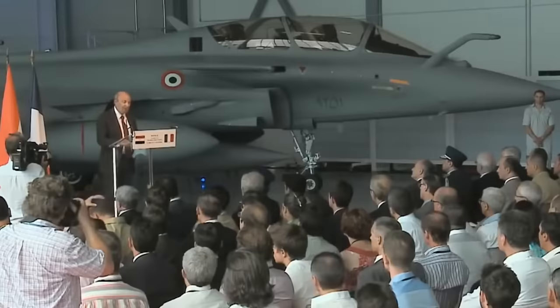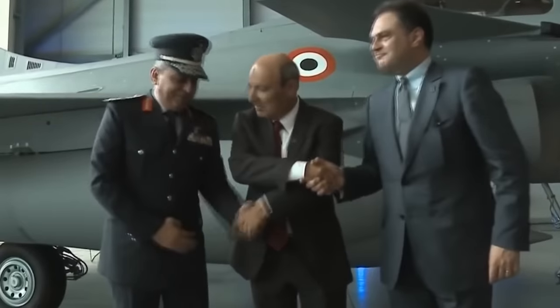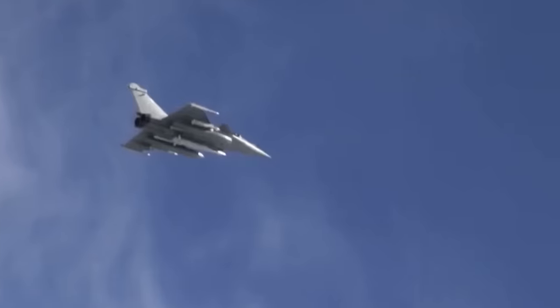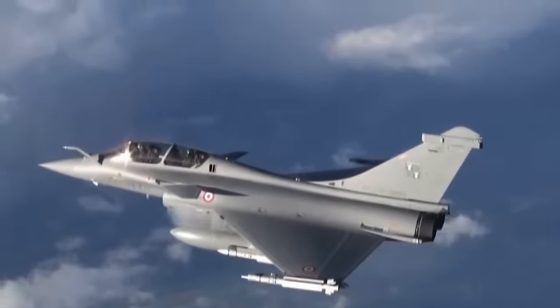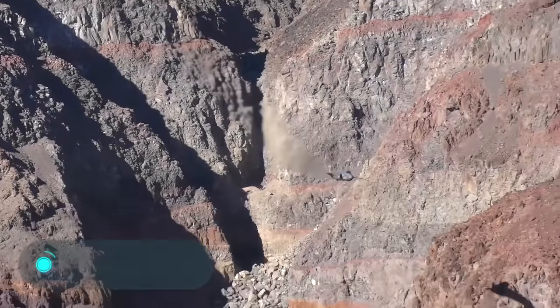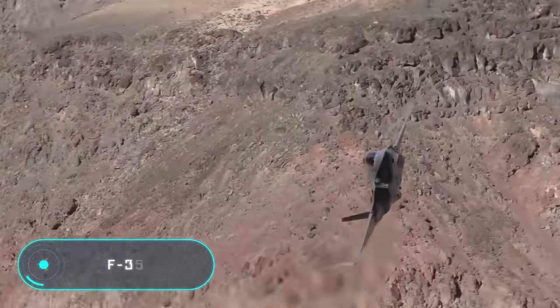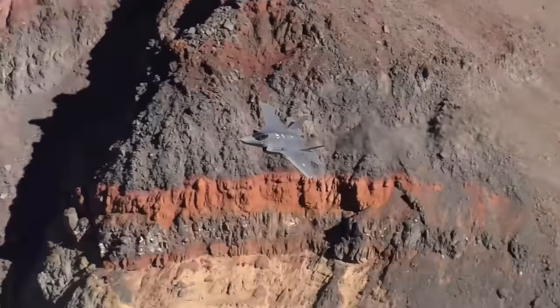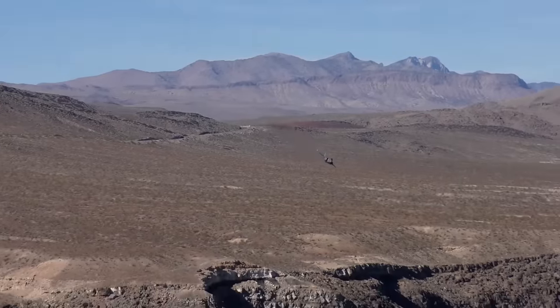The power plant of the Rafale consists of two two-circuit turbojet engines, which are built with the latest technologies and materials used in this field.